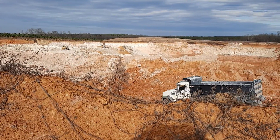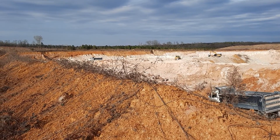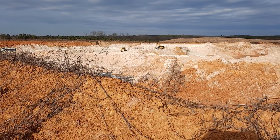Comes a truck in to pick up a load. There's a truck going out in the distance. Come in, he's loaded. And what you're seeing is a kaolin mine.